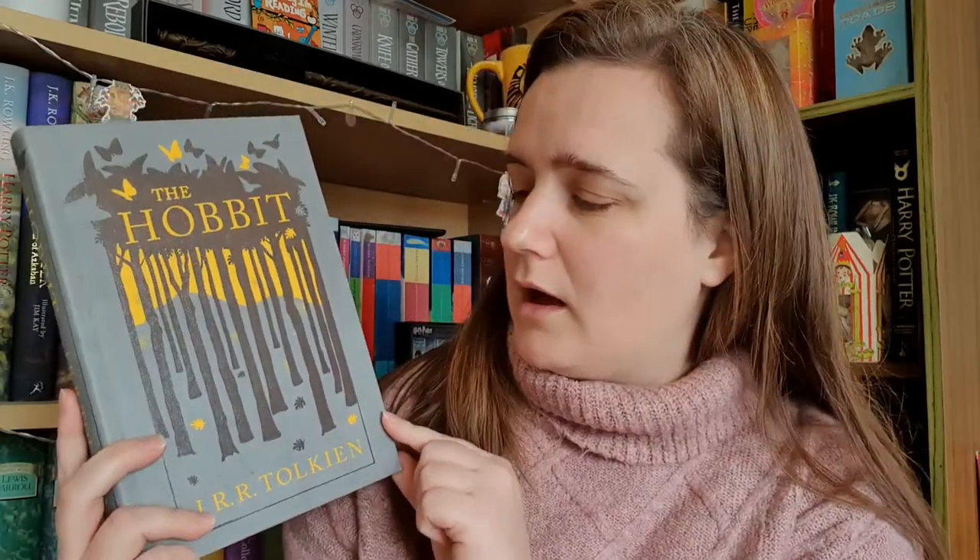Question number two is your favourite autumnal cover. I don't really own books that I think have autumnal covers, but a cover that always makes me think of autumn is this particular version of The Hobbit by J.R.R. Tolkien. I've had it for a few years now and with the trees, the yellow background, and yellow writing, it just always makes me think of autumn. I do love this cover — it's a cloth-bound cover and it's just so comfortable to hold. It really does bring out the autumnal feels for me.